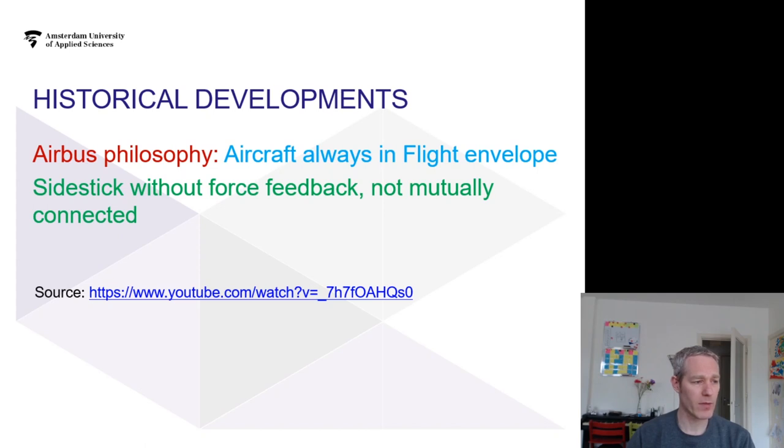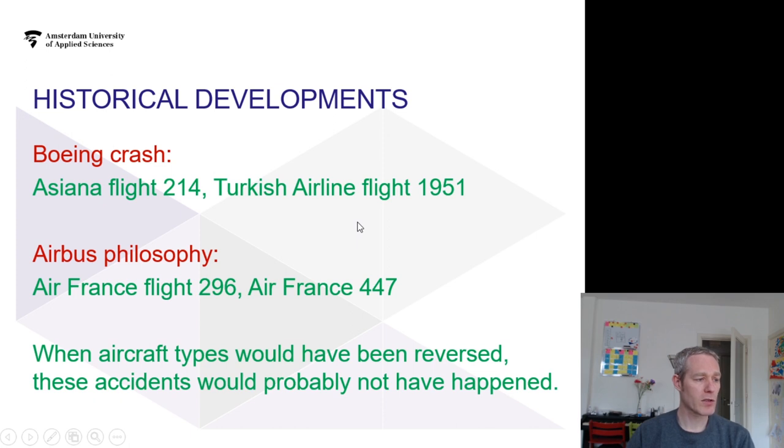We covered Asiana flight 214. If we look at Turkish Airlines flight, there's another Boeing crash that happened in Holland, just miles from Schiphol Airport, where the aircraft crashed into a field. What happened there was that the radio altimeters were unreliable, and that was interfering with the configuration of the plane.